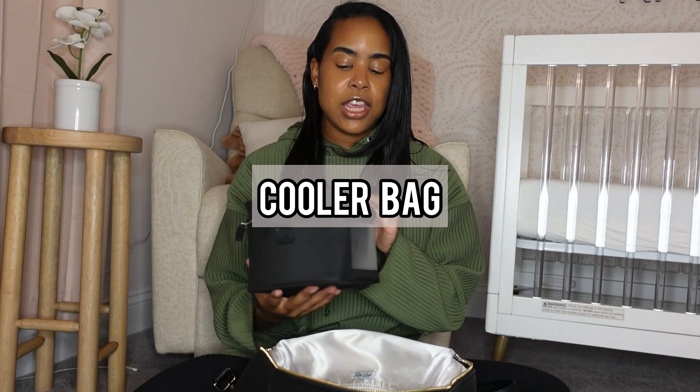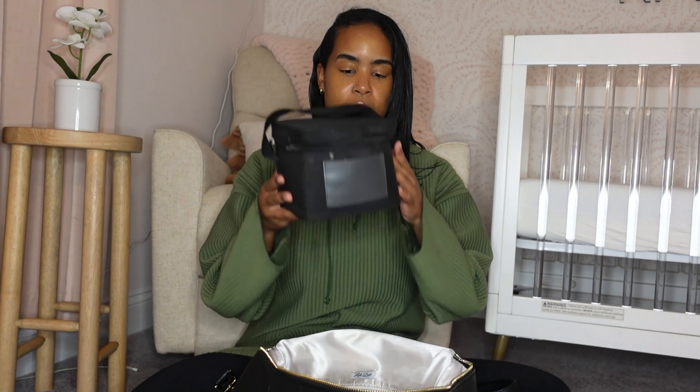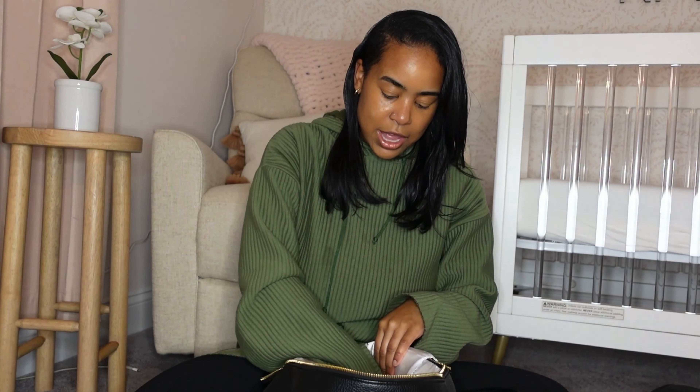Next I have a cooler bag to keep her bottles and breast milk in. It's empty right now because I'm not going anywhere, but it's a nice size bag for bottles and fits nicely into the diaper bag. It has an ice pack inside, and her bottles with her milk typically go in here.